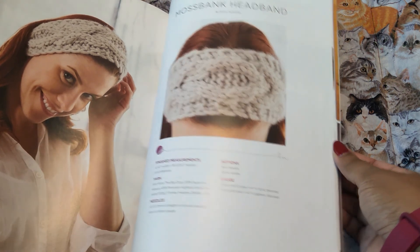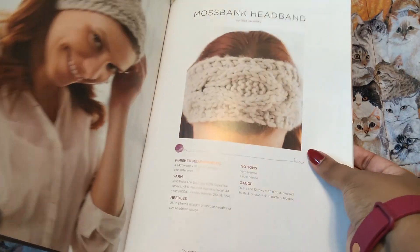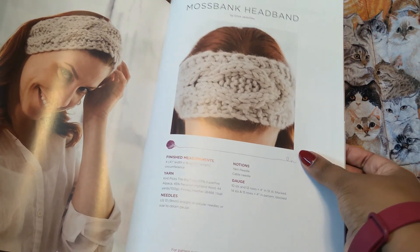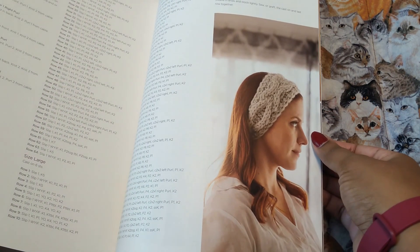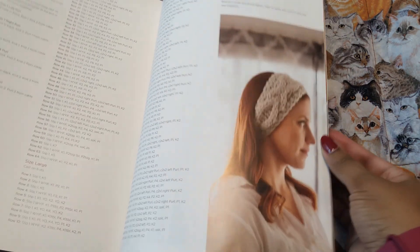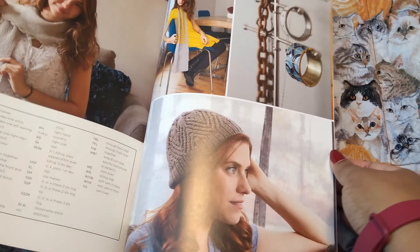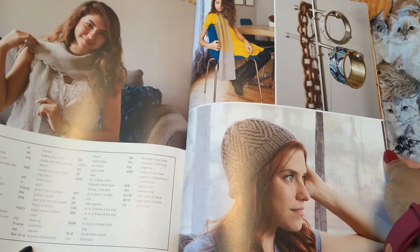Moss bank headband — nice and simple. What kind of yarn is this? The big cozy — I think this is super bulky, honestly. That is a big stitch. In comparison to her head, that has to be super bulky. And then you have your chart at the end — very nice.